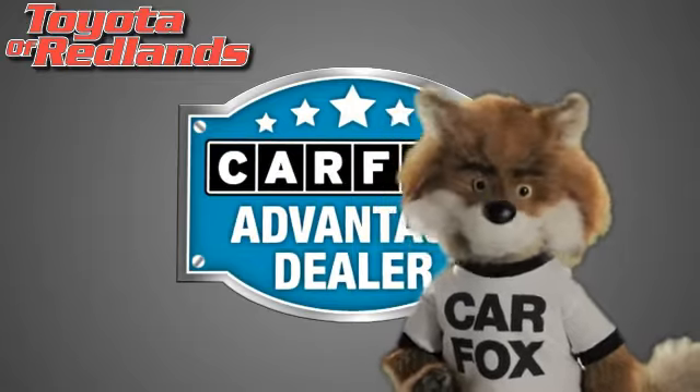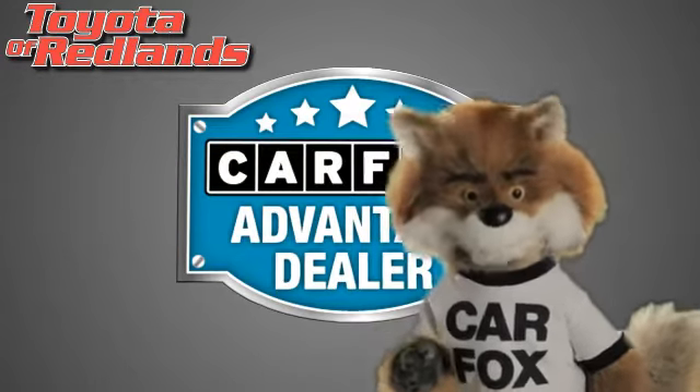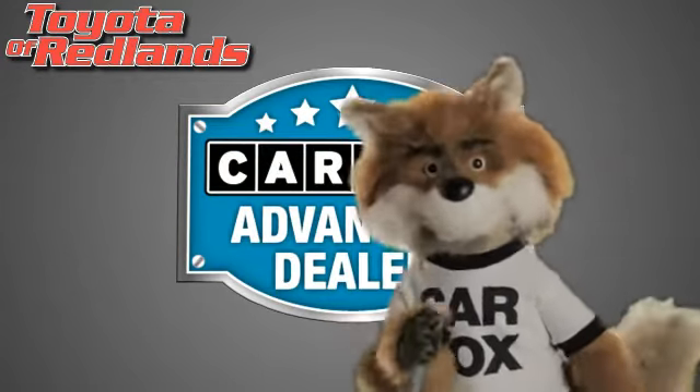Just say, show me the Carfax at Toyota of Redlands, a Carfax Advantage dealer.